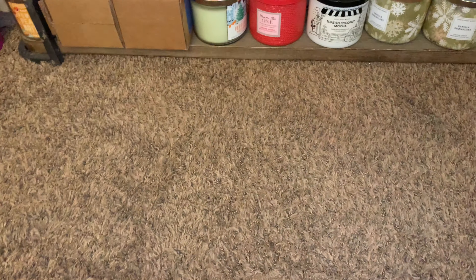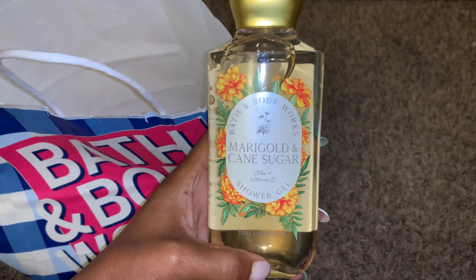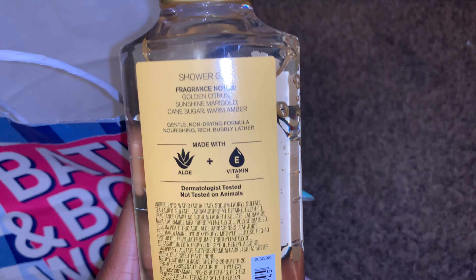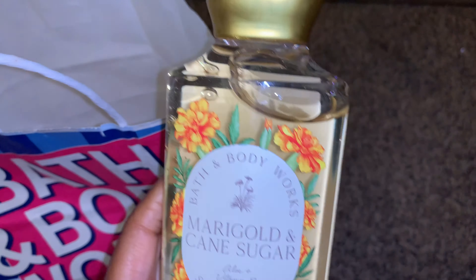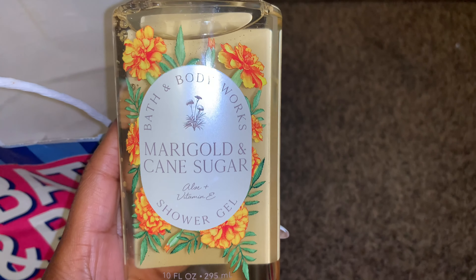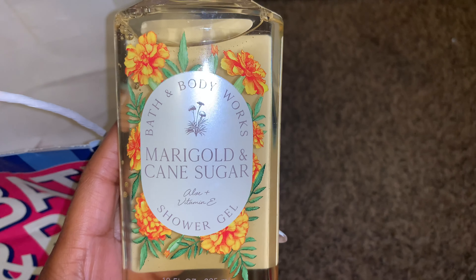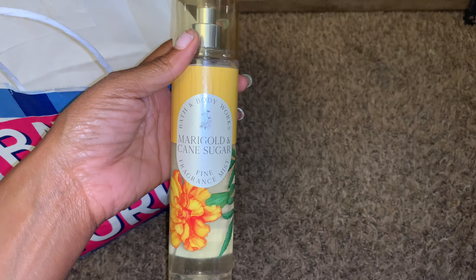That's everything for that box. For my in-store purchase, I want to show you all what I picked up. I picked up the Marigold and Cane Sugar Shower Gel, and this smells good — Golden Citrus, Sunshine Marigold, Cane Sugar, Warm Amber. Like I mentioned, I do like this collection a lot. The artwork is very fancy. Someone mentioned that this collection does remind them of Jo Malone, and it does — I must agree. It's very fancy. I picked up two Shower Gels and also another spray.